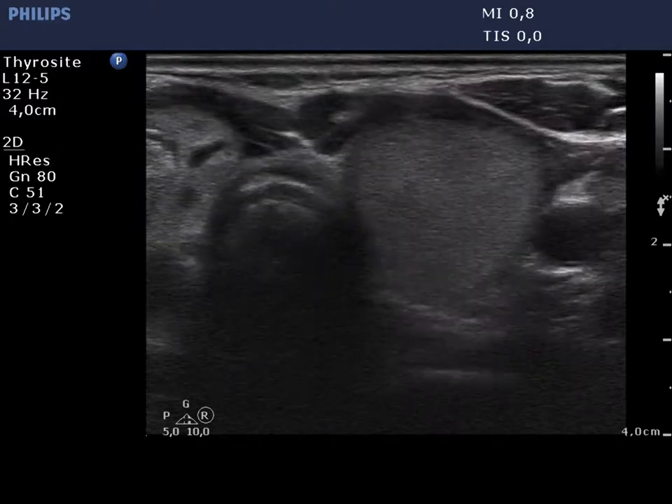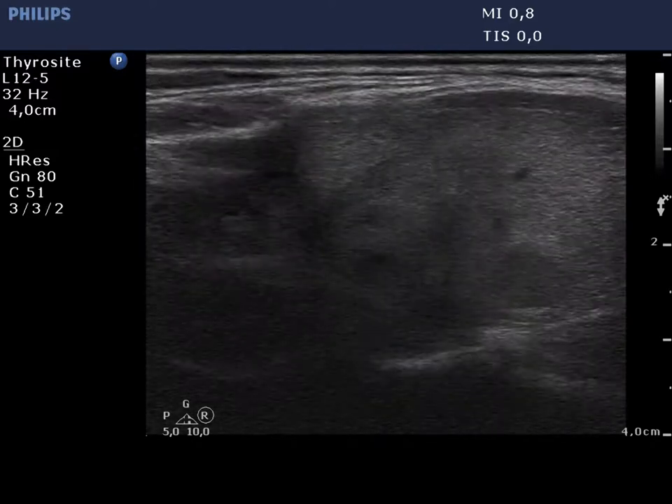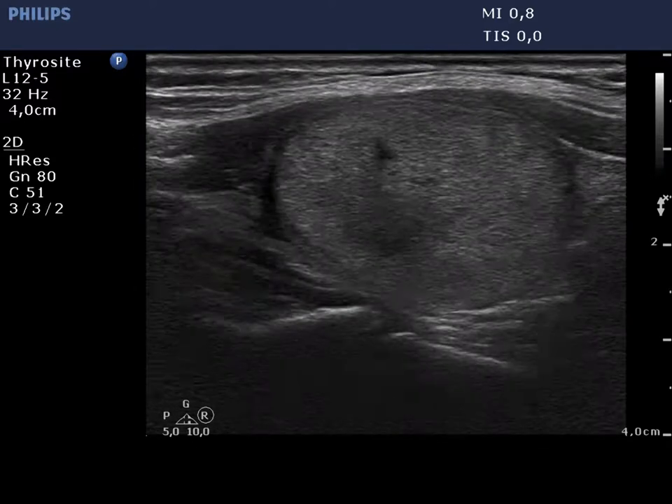Corresponding to the treated lesion in the left lobe, two discrete areas can be found. Both are minimally hypoechoic and inhomogeneous, and present a halo.